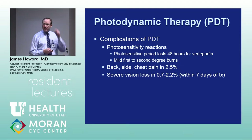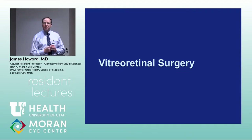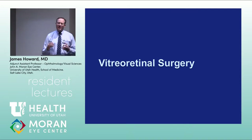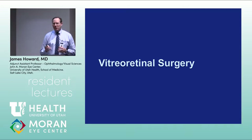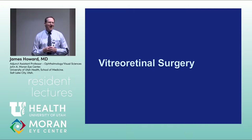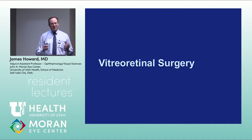Moving on to vitreoretinal surgery. At an DRCR Protocol T investigators meeting at the Academy a few years ago, Lee Jampol from Northwestern University said it might be time for everybody to just throw away their lasers. I don't think we're quite there yet, but the number of laser treatments I'm seeing in my clinic has gone down fairly dramatically.